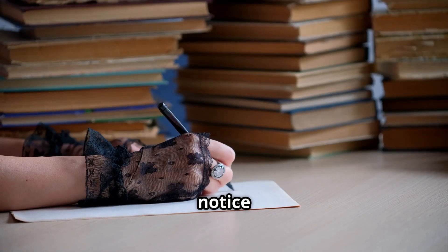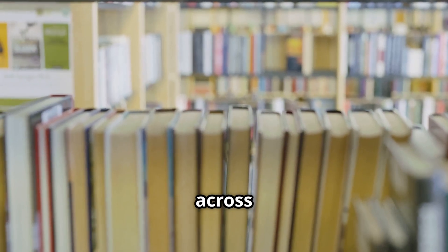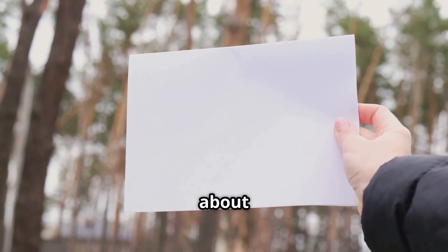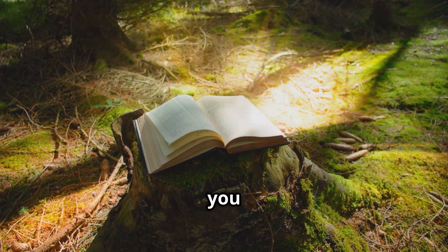Paper — it's so common we hardly notice it, yet this simple material underpins our lives. Books carry stories across centuries, drawings capture a child's imagination, important documents seal agreements and record history. But have you ever stopped to think about where paper comes from? What is its journey from a tree in the forest to the page you hold in your hand?